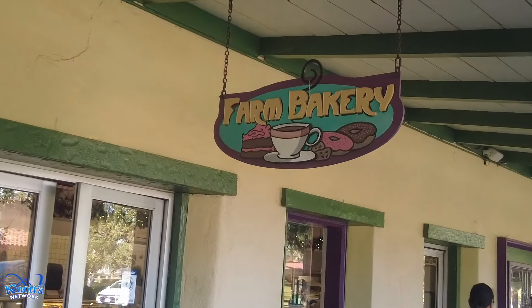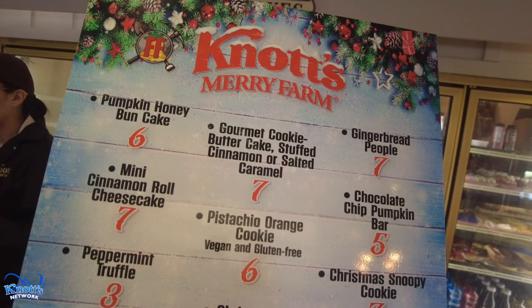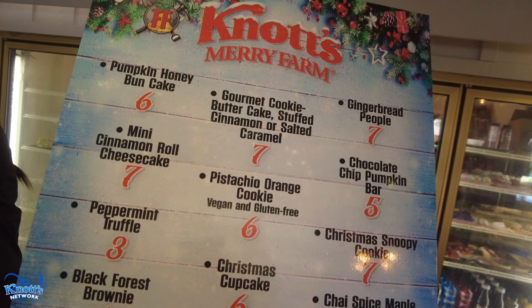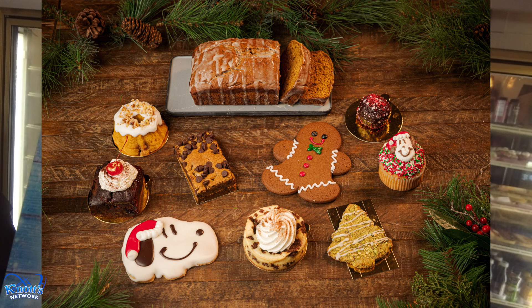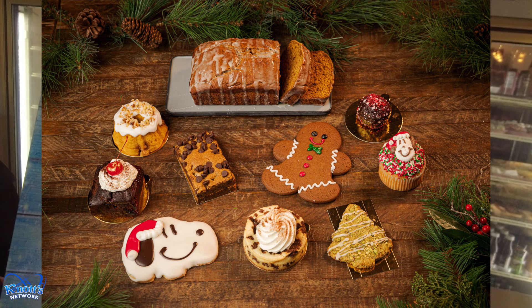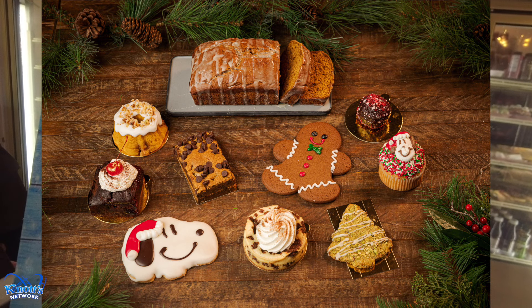First up is the Farm Bakery outside at the Marketplace. Here you can get gingerbread people, mini cinnamon roll cheesecake, chocolate chip pumpkin bar, peppermint truffle, Christmas Snoopy cookie and cupcake, pistachio orange cookie (vegan and gluten-free), chai spice maple pumpkin bread, pumpkin honey bund cake, and a black forest brownie. Which all sounds delicious.